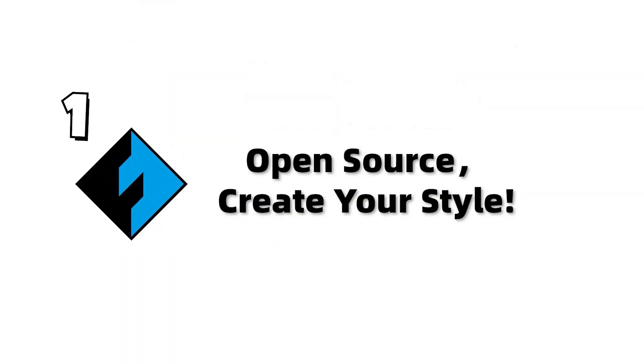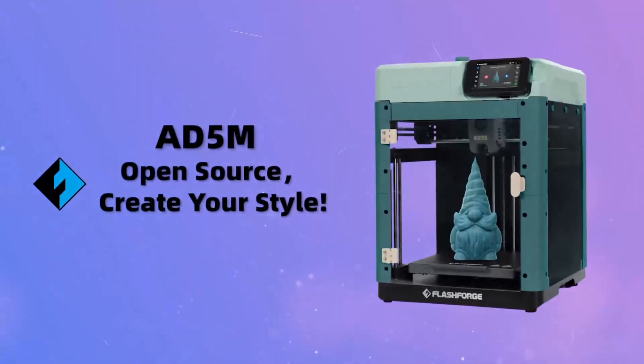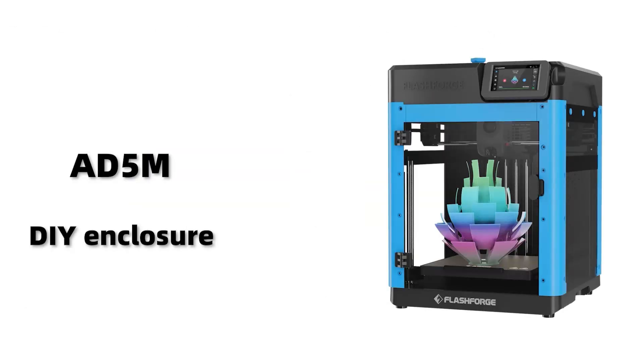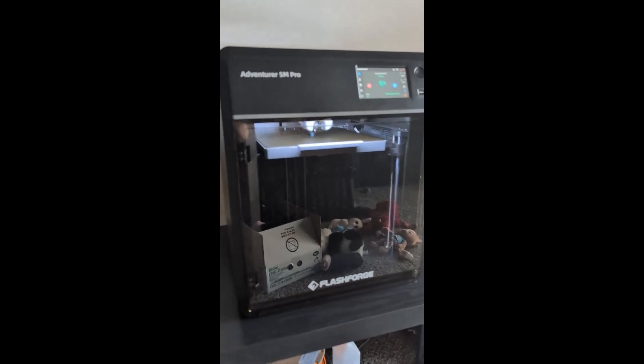FLASHFORGE Adventurer 5M 3D Printer with fully auto-leveling, max 600mm per second high-speed printing, 280 degrees Celsius direct extruder with 3-second detachable nozzle, CoreXY all-metal structure, print size 220x220mm.